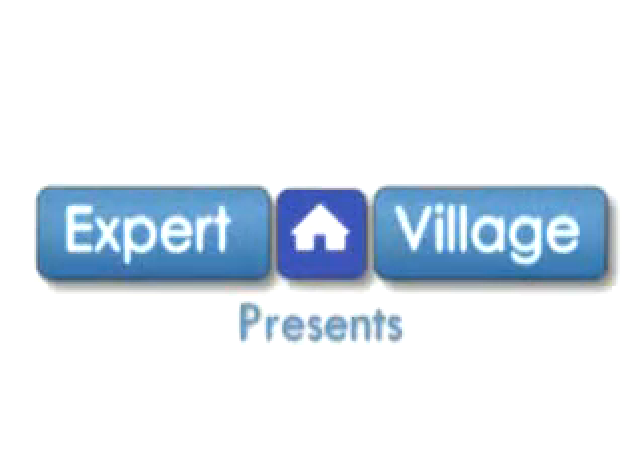Hello, welcome to Expert Village. My name is Wayne Peterson, and I'm the director of the Important Bird Areas program for the Massachusetts Audubon Society. Today we're here at the Daniel Webster Wildlife Sanctuary in Marshfield, and we're going to be talking about birding by ear.